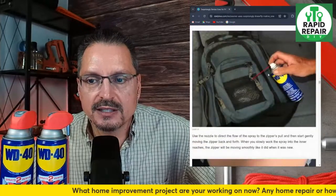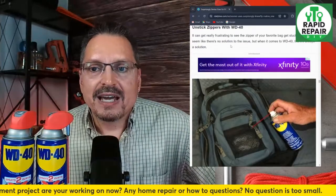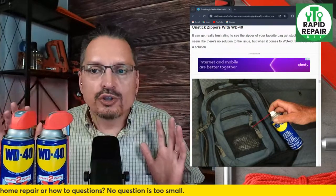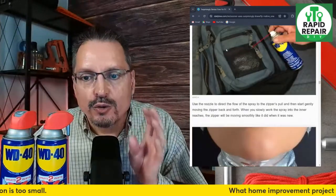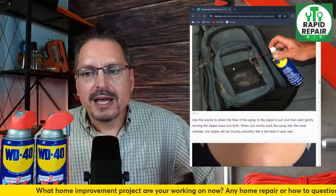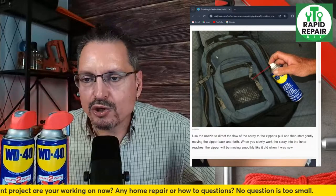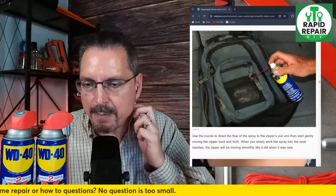Another use case is stuck zippers. It can get really frustrating when the zipper of your favorite bag gets stuck. Use the nozzle to direct the flow of the spray right to the zipper's pull and then gently move it back and forth, slowly working the spray into the inner reaches. I'm sure that works — I've used it to get other things unstuck. Sometimes those zipper teeth just get kind of bound up, so that's a great use and a great idea.